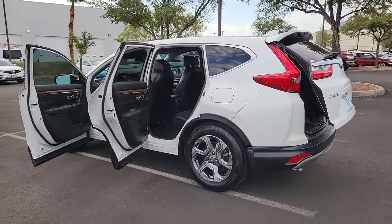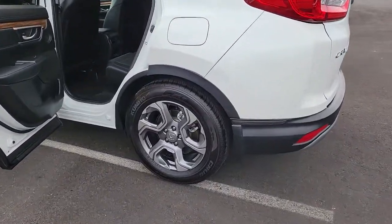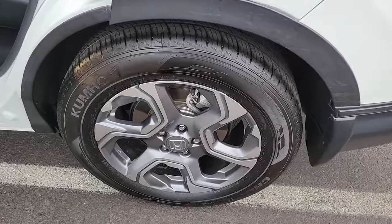Backup camera, blind spot monitor, heated front seat, dual zone AC, tire pressure monitoring system, universal garage door opener.